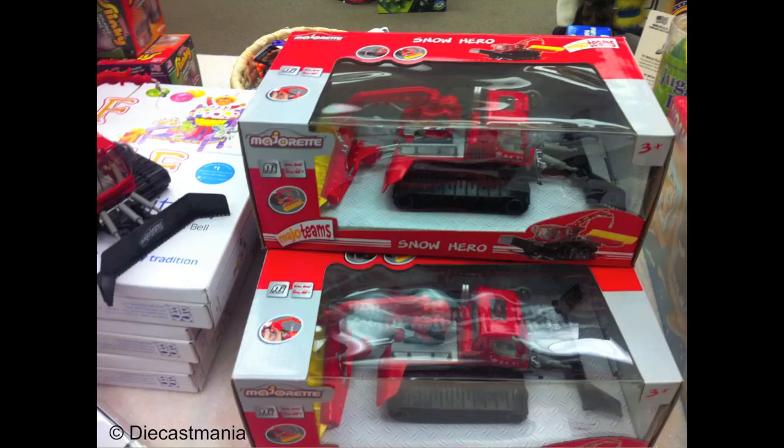The most expensive item they had was the Majo Team Snow Hero Snow Groomer. This sold for $22 and is a direct copy of the Siku Pisten Bully 300W Snow Groomer. This casting was formerly known as the Dickie Snow Hero from Dickie's High Speed series.